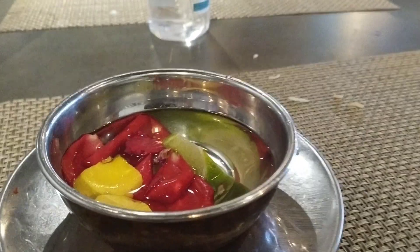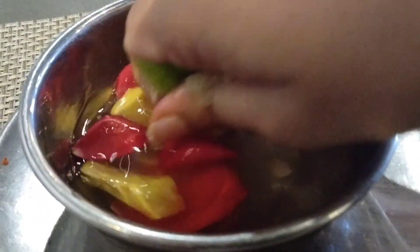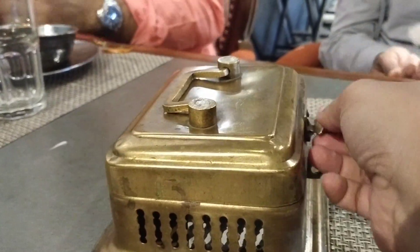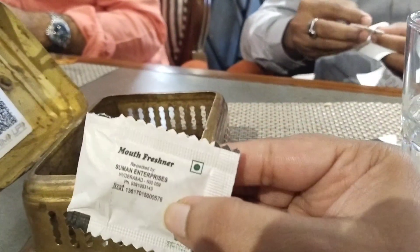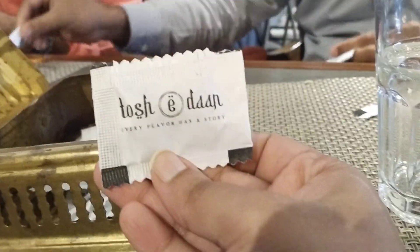This is for hand wash — it is a unique way to serve it with rose petals. And this is our bill. The bill came to around two thousand rupees and it felt fully satisfying.